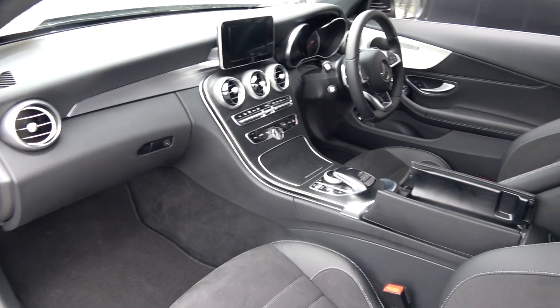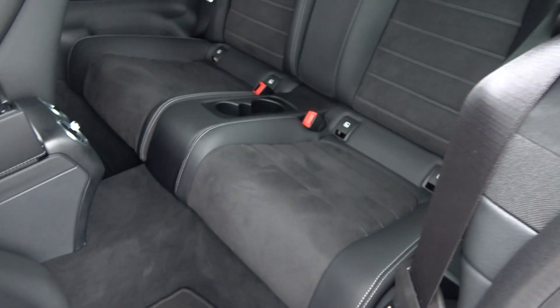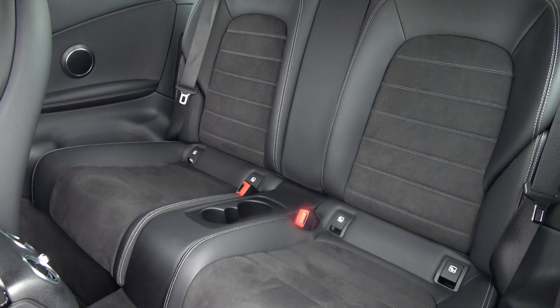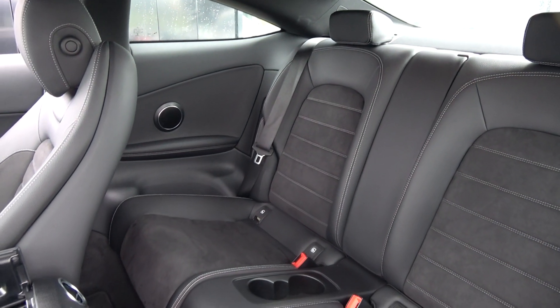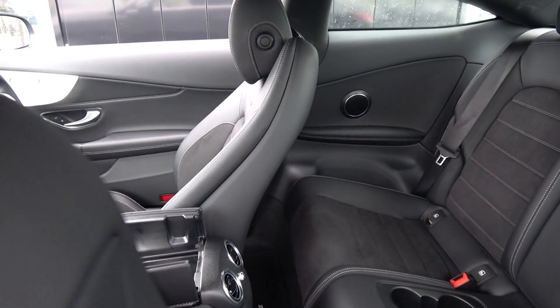Continuing to the interior on offer to the rear — that beautiful black part leather, part alcantara upholstery on your rear sports seats. Spacious ample leg and headroom also for your rear passengers. We have the ISOFIX points in place, and again the vehicle is offered in immaculate condition throughout.